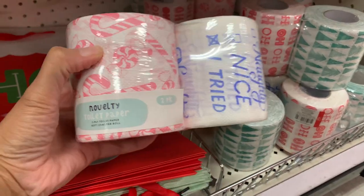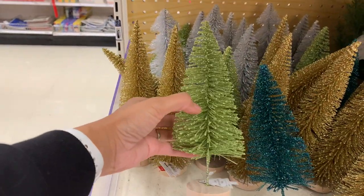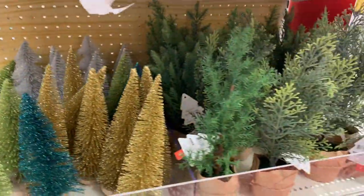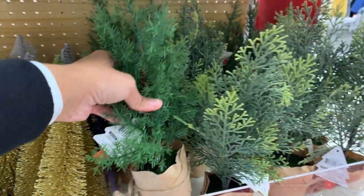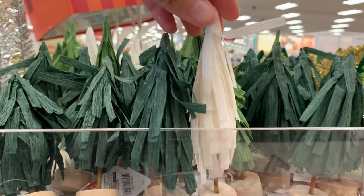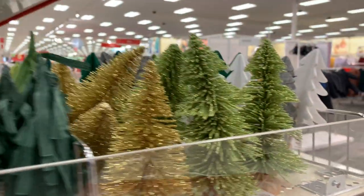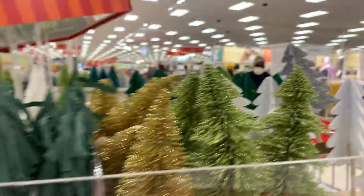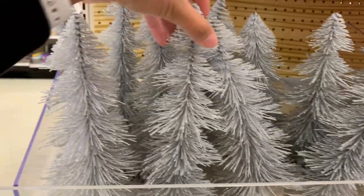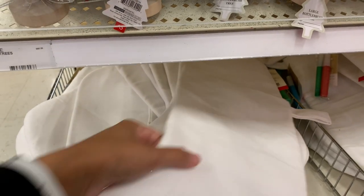Every year I see this holiday toilet paper and I never pick it up, but I think this year I'm going to grab a pack because it's so cute and festive. They also always have Christmas trees, and I feel like this year they have a few new ones I haven't seen before. They had a few different sizes and designs — bottle brush ones, fabric ones — a bunch of really cute options.